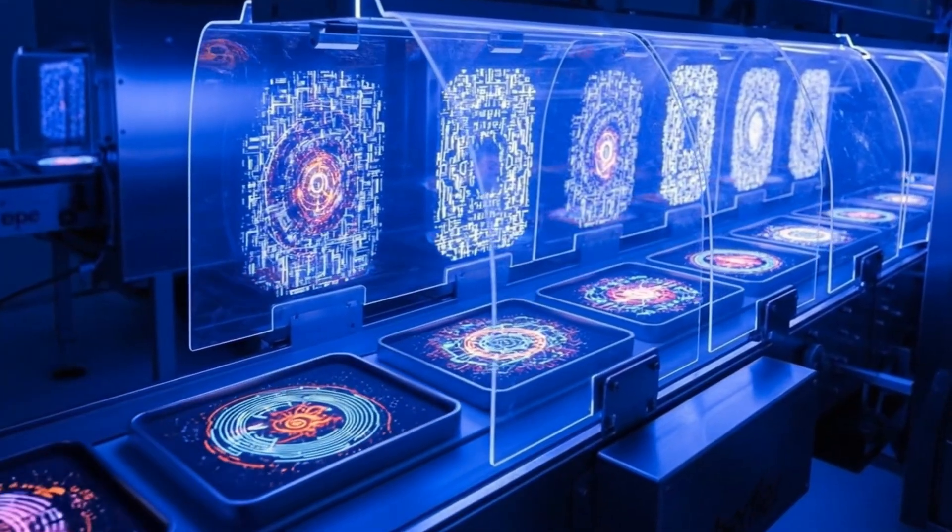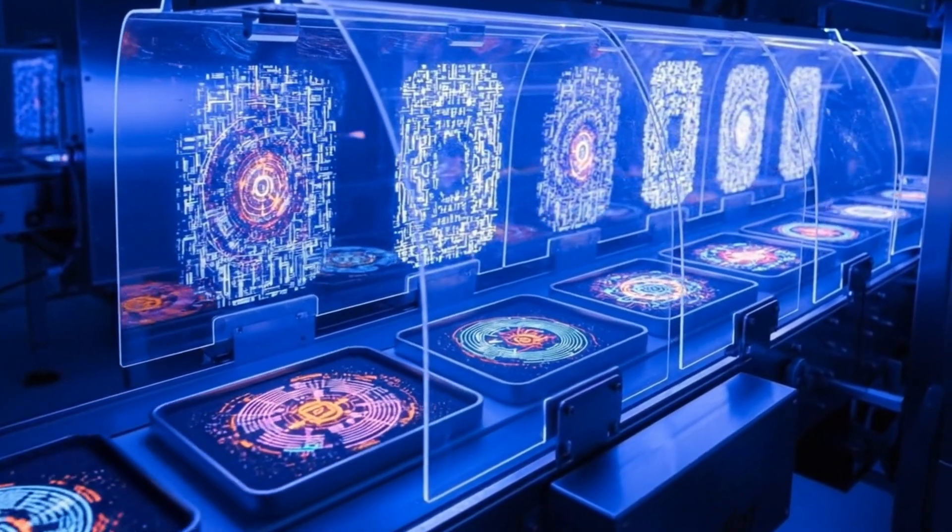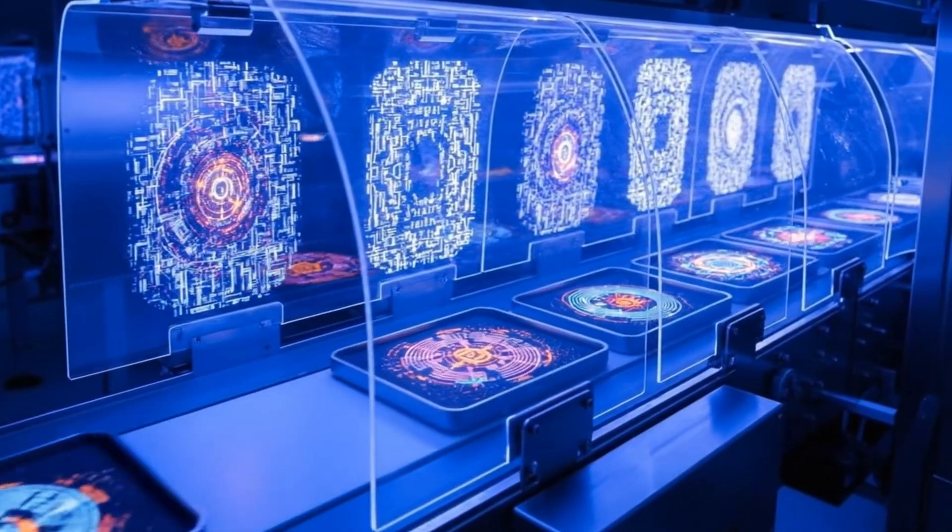Harnessing the power of focused UV light, we activate the indicators, ensuring quality control at every stage.